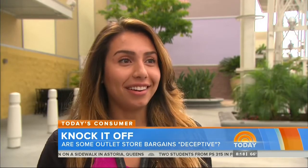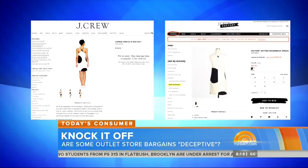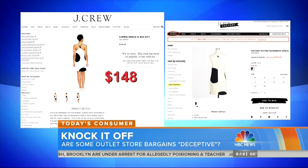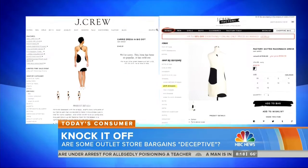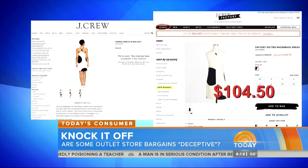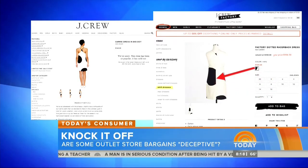Unsuspecting shoppers were stunned. "Oh my God, I didn't even know that." "I probably feel really betrayed." The differences are subtle. Check out this J.Crew dress: the one on the left is made from linen and costs $148. The one on the right, found online at J.Crew Factory, is only $104, but it is made out of cotton and has a mismatched seam.